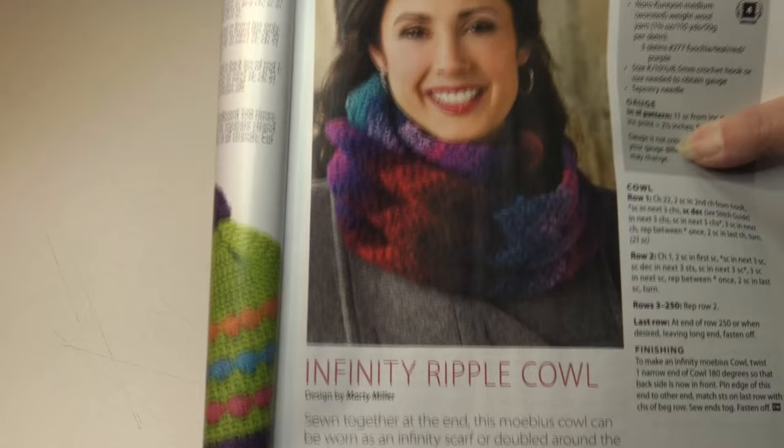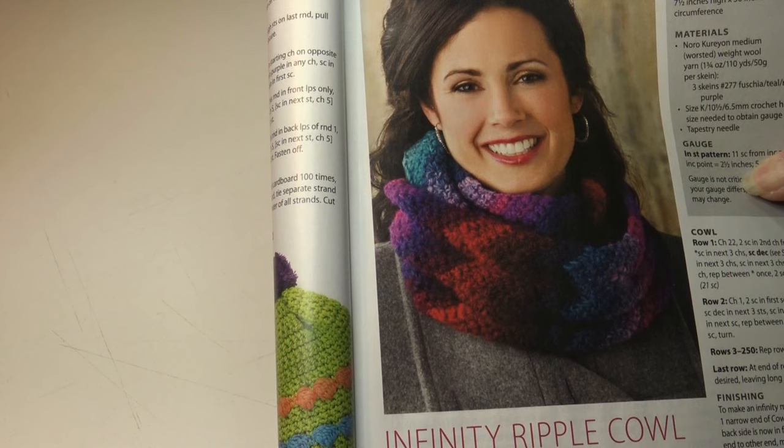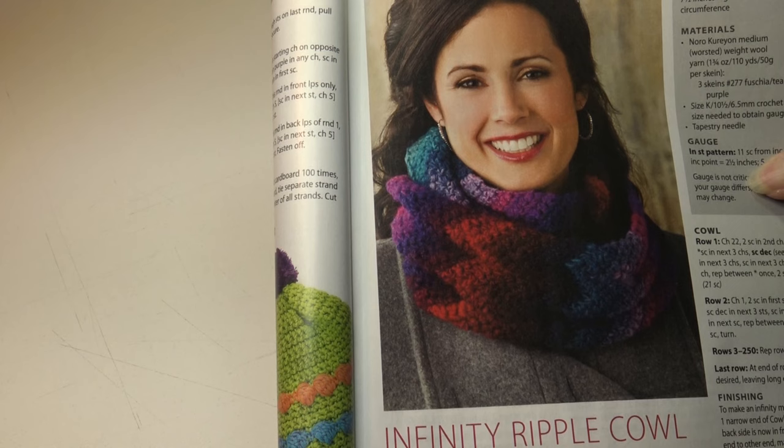The next pattern is the infinity ripple cowl. Sewn together at the end, this Möbius cowl can be worn as an infinity scarf or doubled around the neck. Skip the sewing to wear it as a regular scarf. It's an easy skill level and the finished measurements are seven and a half inches high by 50 inches in circumference.